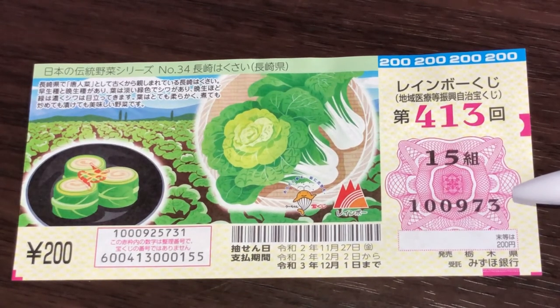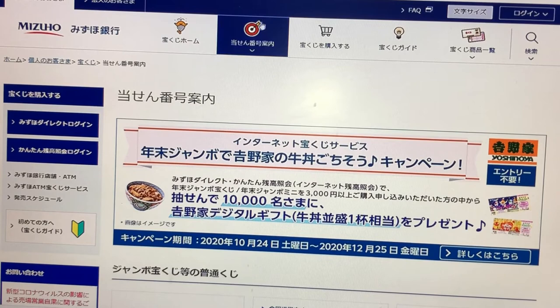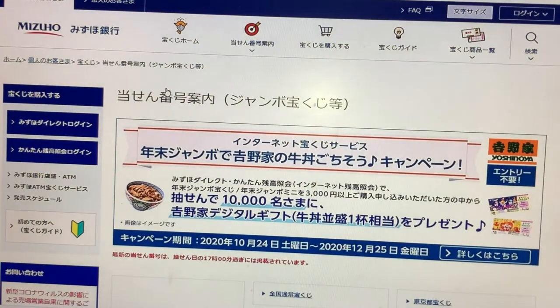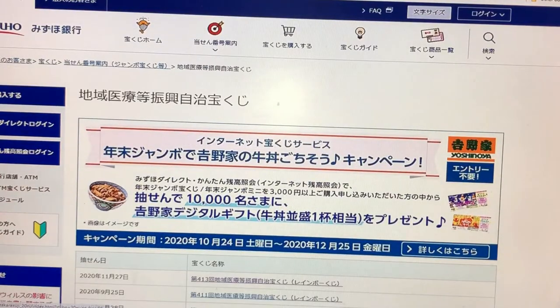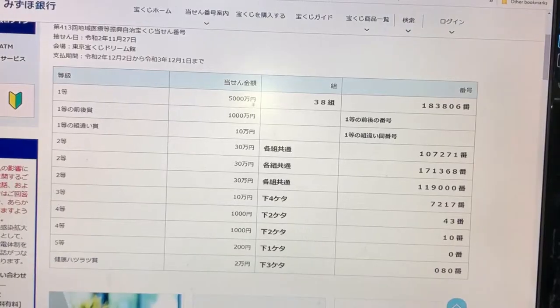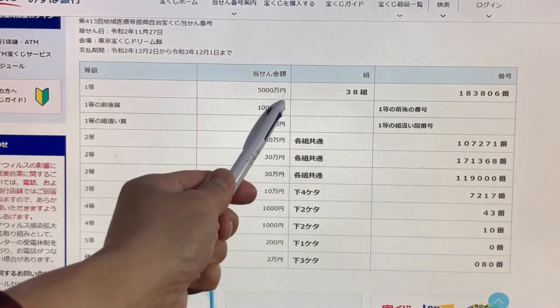Let's head over to Mizuho Bank's website and I'll show you how to check your ticket. Go to the Takarakuji section and find Jumbo Kuji, then scroll down until you find this one — Rainbow Kuji for drawing 413, November 27th 2020. This is how to check your ticket.